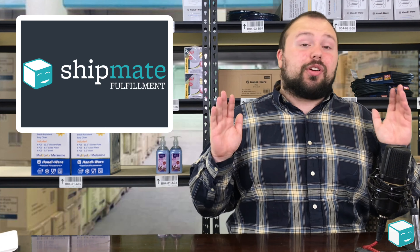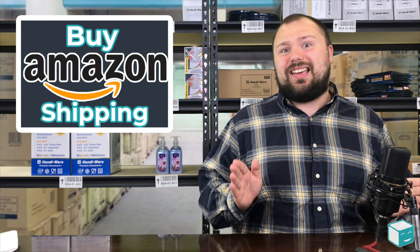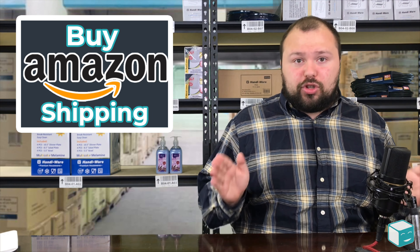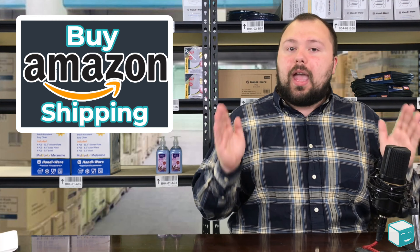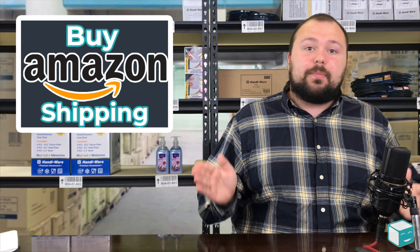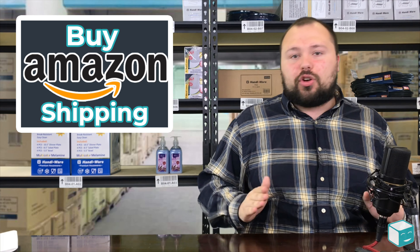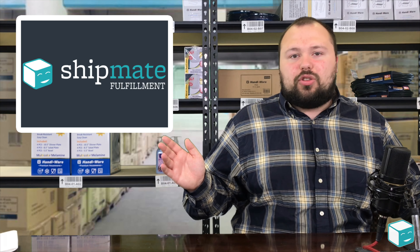My next tip is if you're concerned, buy Amazon shipping. When you buy shipping through Amazon, they trust it a lot more than if you use your own carrier. Buying your own shipping is not equal to buying Amazon shipping in Amazon's eyes. Amazon seems to prefer when you spend money with them. Using Amazon shipping gives you a little extra insurance compared to using the post office or FedEx on your own, especially since Amazon is not too friendly with those companies anymore.